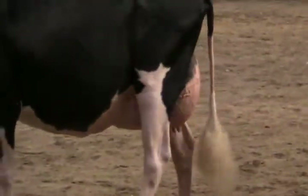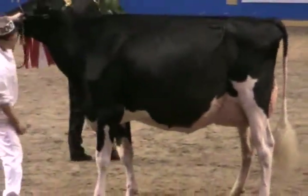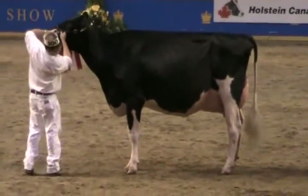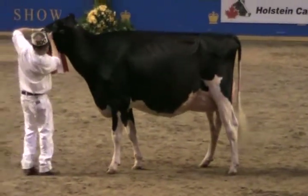We have a winner today. She's a champion. She's got a feminine look. She's got strong strength. She's got a large capacity in her body. With an exceptional dairy system, we give her the advantage today — mainly for those reasons, and particularly for her rear attachment.